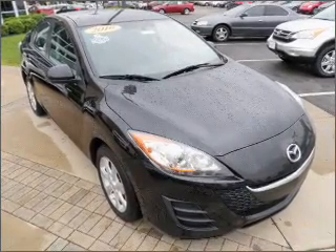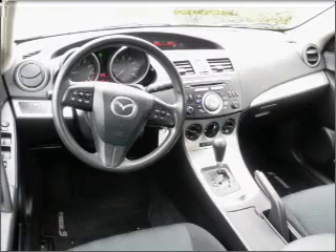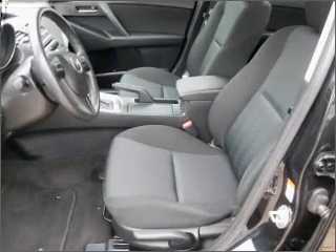With an efficient 4-cylinder engine that responds smoothly to its 5-speed automatic transmission, premium wheels lend a distinctive appearance. The anti-lock braking system will help deliver you safely to your destination.